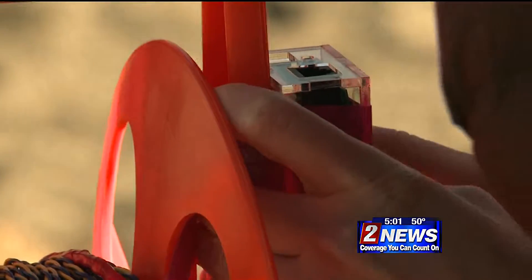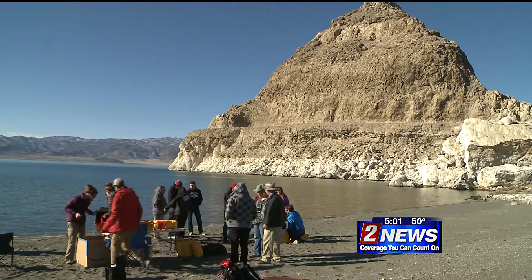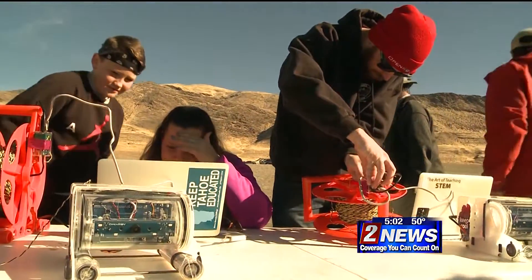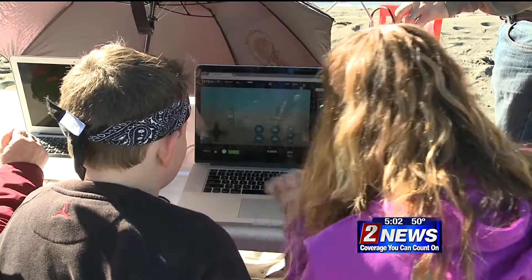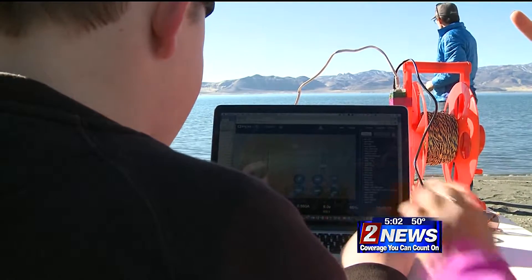The teachers who built the drones say they invested a lot of time and learned a lot from the program, making today's hands-on experience that much more worth all of the hard work. It's just wonderful that we have this opportunity and that we're able to give this to our kids. And that's what the teachers are looking forward to the most — taking the knowledge they've learned and applying it into the classroom to teach more students about STEM education later down the road.